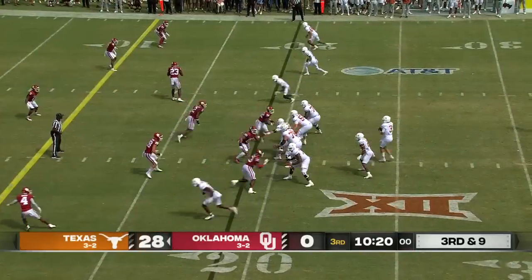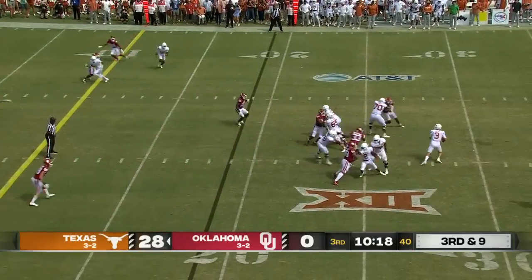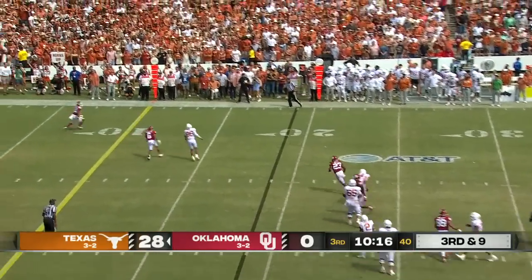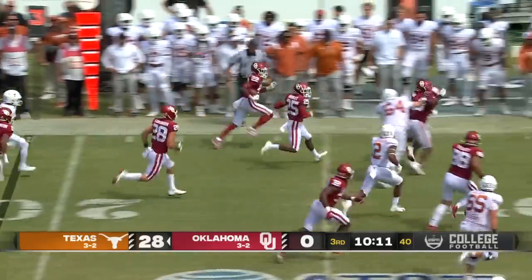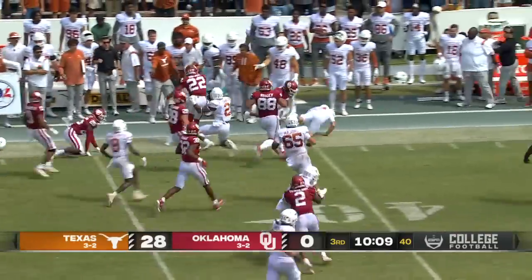They now drop back into coverage. Ewers on third and nine was forced back, and this ball is intercepted. He tried to float it out, but C.J. Calden with the interception.